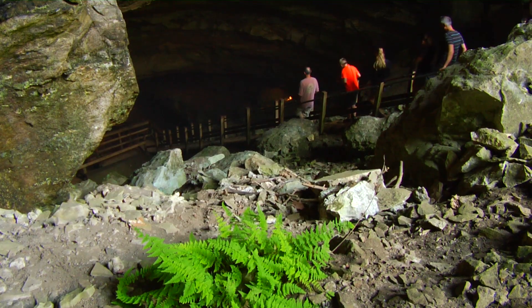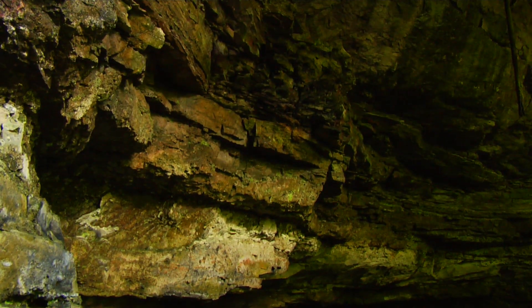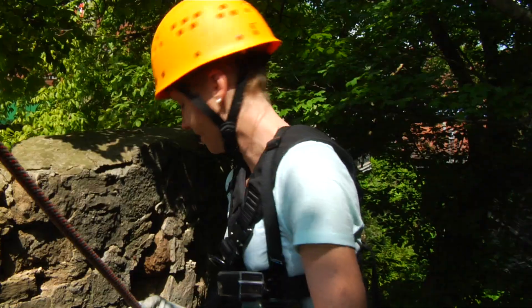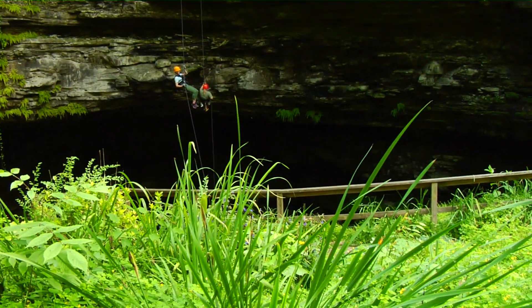Travelers who want to go deep can at Hidden River Cave, traveling 150 feet underground on a cave tour. Adventure seekers can also experience the cave by zip lining or rappelling at the cave's entrance.